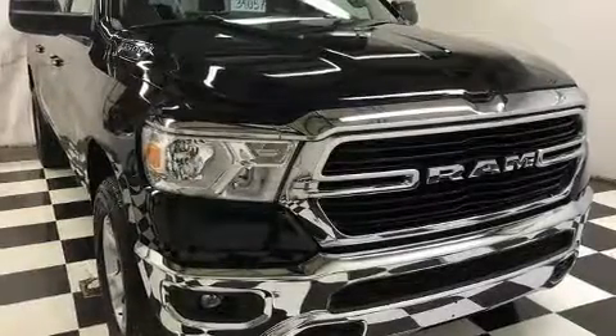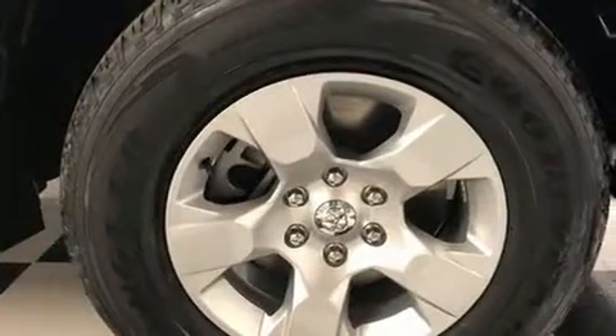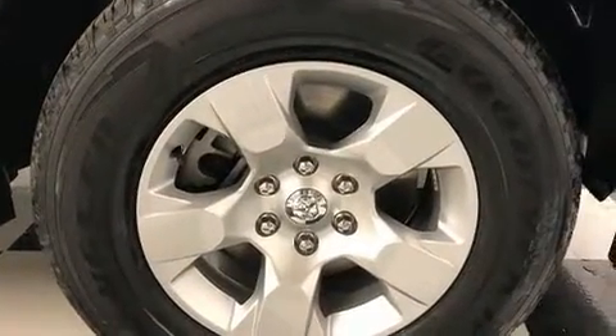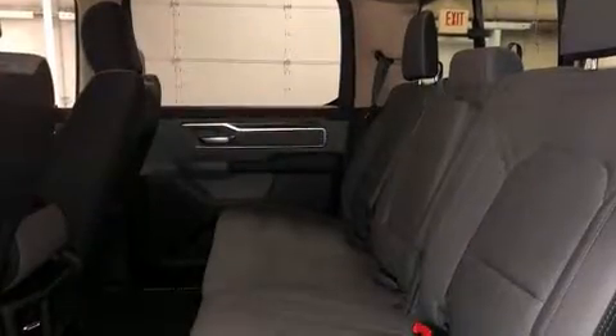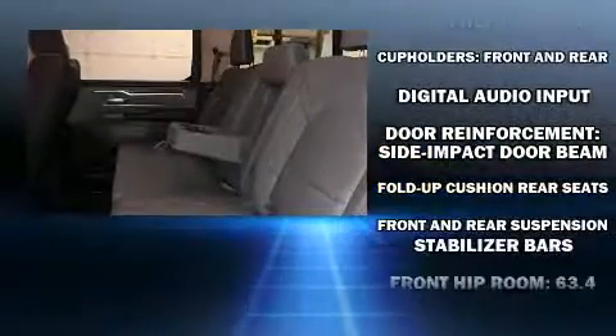You can expect a lot from the 2019 RAM 1500. Top features include power windows, variably intermittent wipers, a rear step bumper, fully automatic headlights, heated door mirrors, a trailer hitch, and remote keyless entry.